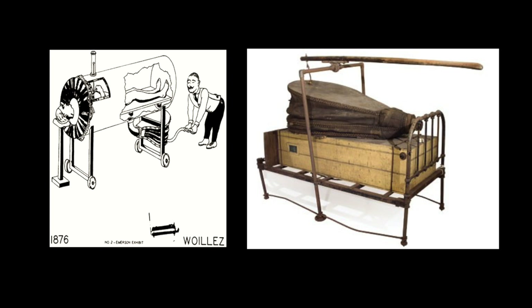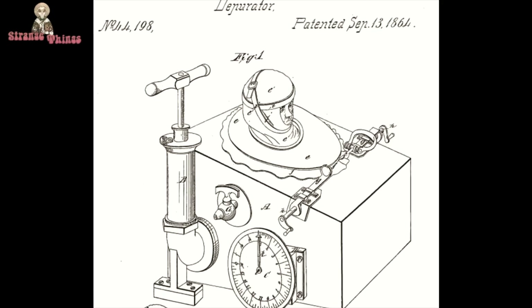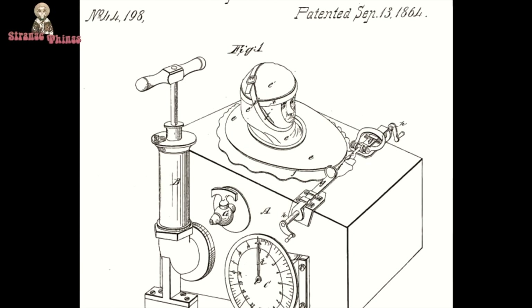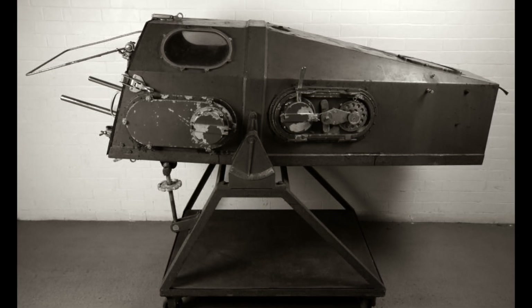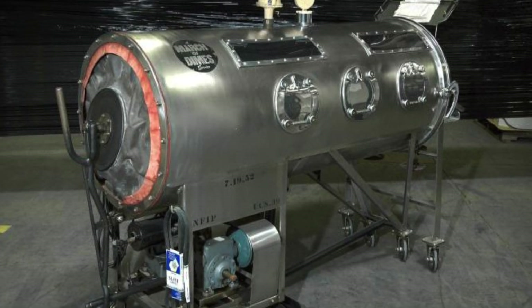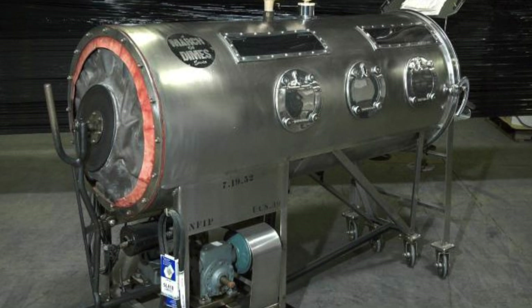Early prototypes included a hand-operated bellows-driven spirograph designed by Dr. Woolitz of Paris in 1876. It then became an airtight wooden box by Dr. Stewart of South Africa in 1918. Stuart's box sealed the body at the waist and was powered by motor-driven bellows. But the iconic iron lung that we all know from the 1950s was invented in the USA.